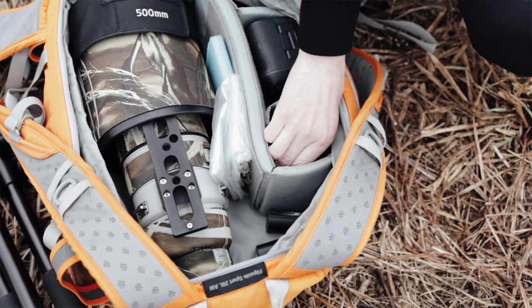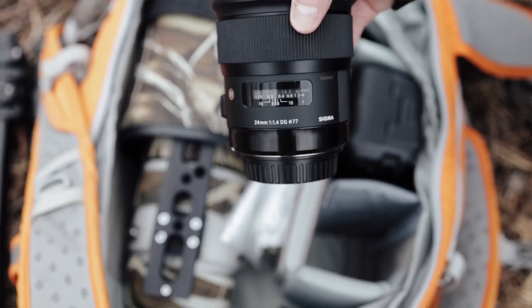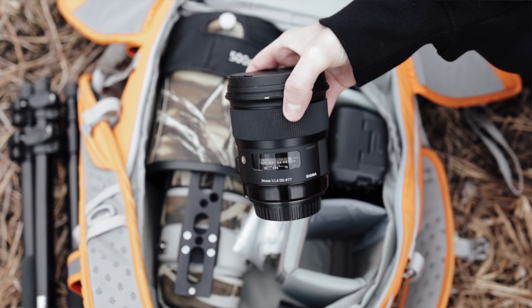I also like to bring with me a Sigma 24mm, because sometimes when I encounter small birds, they come into my hand and I like to photograph them. It also allows me to take pictures of the landscape during my outings.